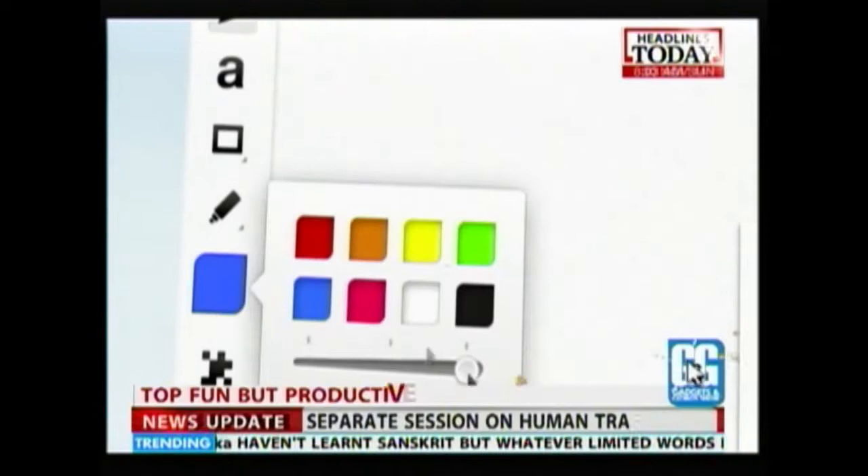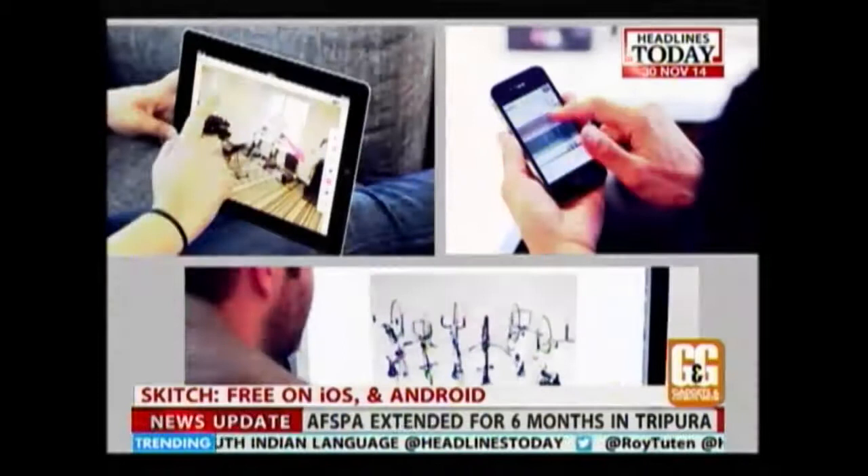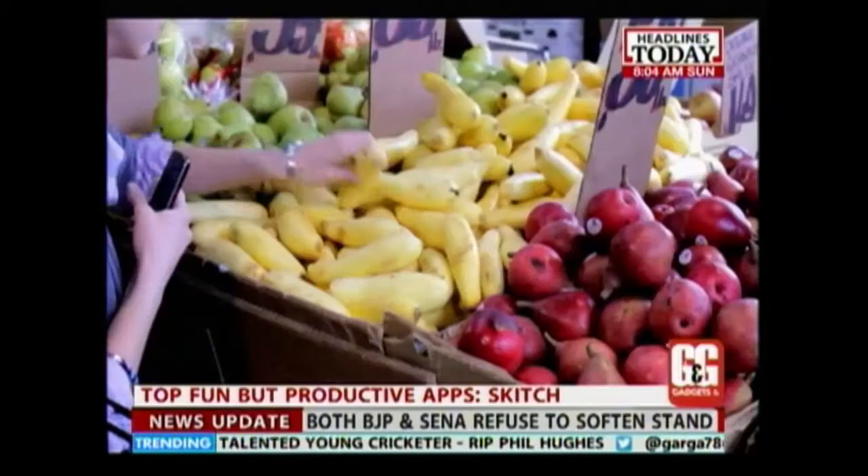Next up is Skitch, which started as a PC app for sharing screenshots and other images but has now made the transition to Android and iOS. With Skitch you can use shapes, arrows, sketches and text annotation to get your point across fast. Skitch is the perfect tool for highlighting something in a photo, collaborating with co-workers or brainstorming ideas.